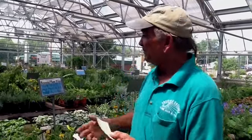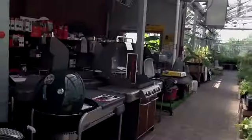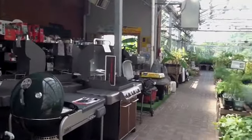Starting today, August 19th through August 26th, you can redeem your bucks for up to 50% of your purchase. You can buy perennials, you can buy Weber grills — you can buy anything in our store and redeem your bucks up to 50% of purchase.